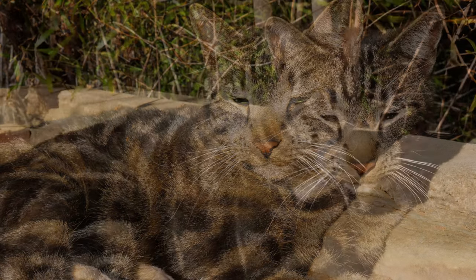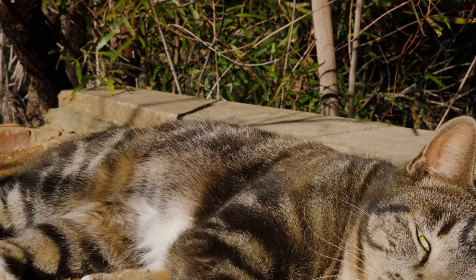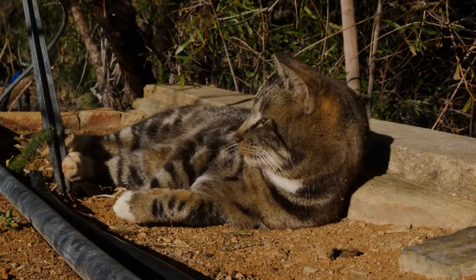Cats are sensitive to strong odors, and inhaling concentrated peppermint oil vapors may cause respiratory irritation or difficulty breathing.